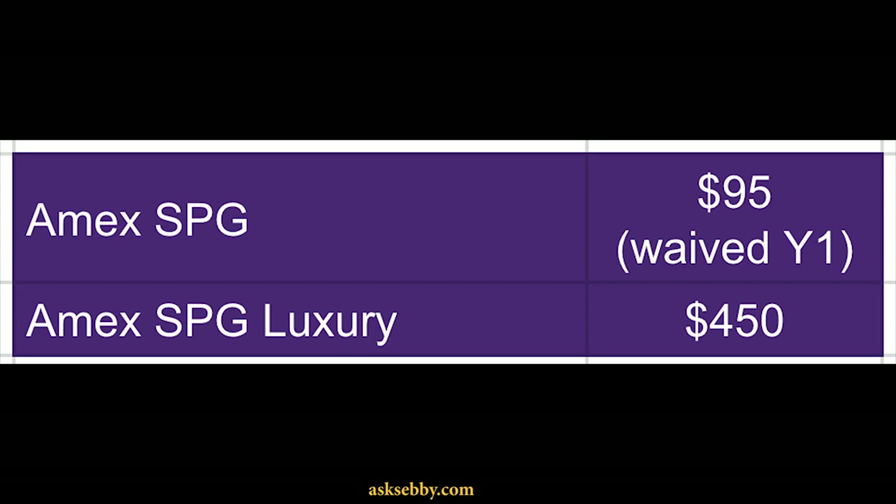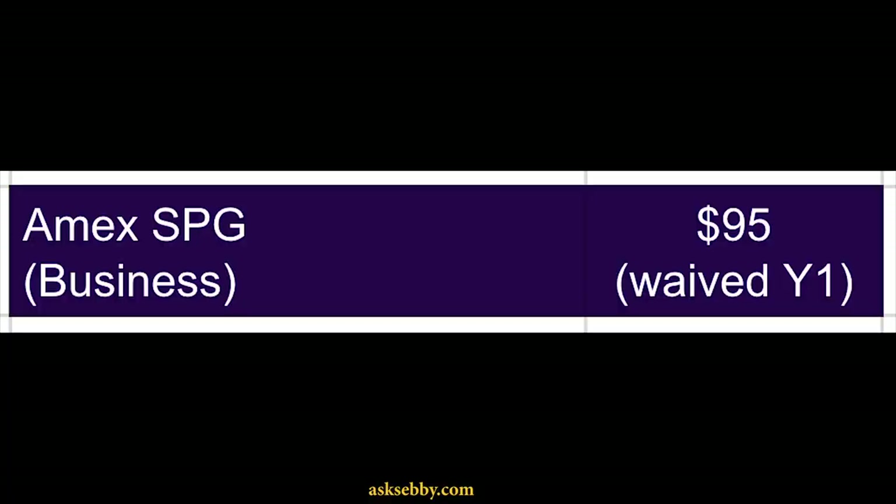Speaking of blue cards, there is the Blue Business Plus card, but it's pretty much in its own group — you can't really product change into or out of it. Moving on to SPG, you have the SPG card and the SPG Luxury card, so it's a two-card family group. Both have annual fees, but I'd argue both are keeper cards — you're effectively paying about $100 for a lower-tier free night or about $150 effective annual fee for a higher-tier free night. I'm actually looking to upgrade my SPG card into a second SPG Luxury card because I get so much value from those free nights and I stay in Marriott anyway. The SPG Business card is by itself, but again it's a keeper card given the free nights.